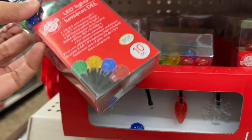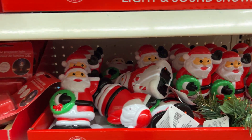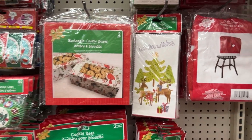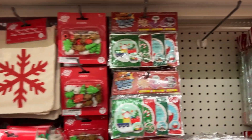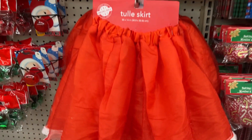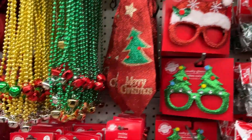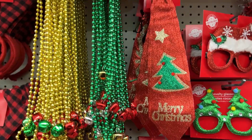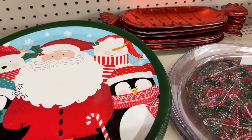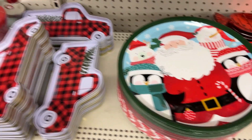They have these cute LED lights — colored ones. Over here they have some novelty items or pet Christmas fun items. They also have plastic plates that are a pretty good big size.